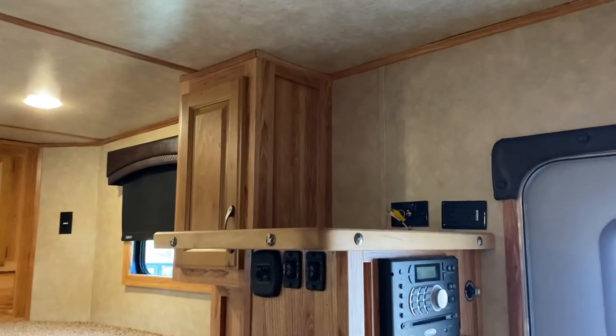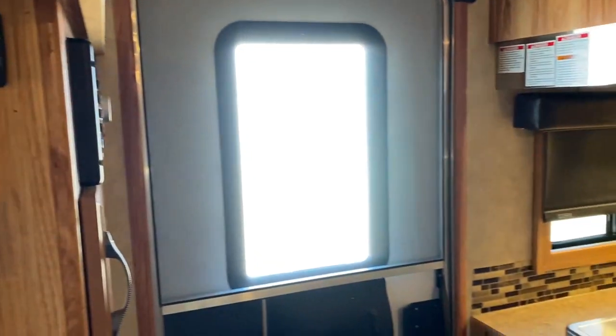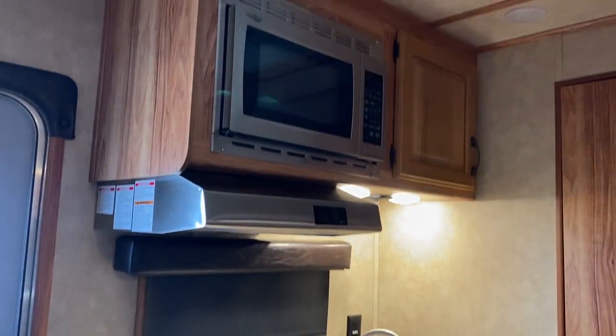It does not have a TV, but has all TV hookup options. It has a small fridge, two-burner stove, a little stainless sink, and a microwave.